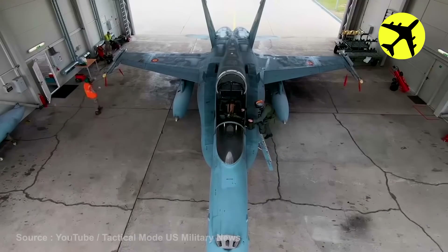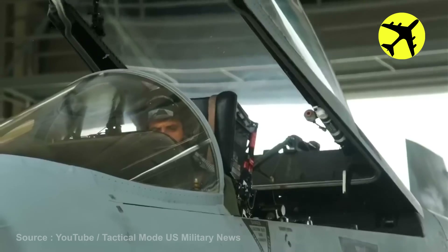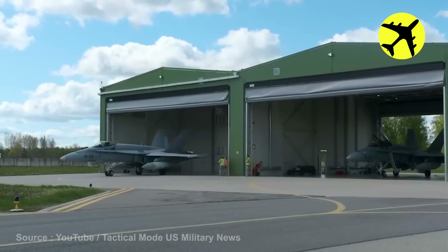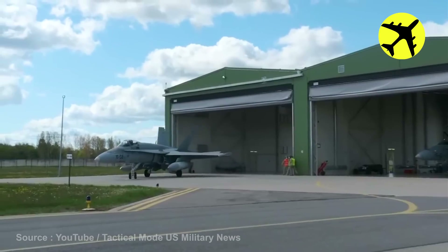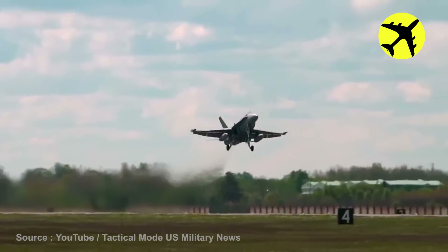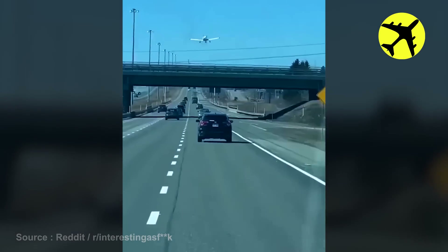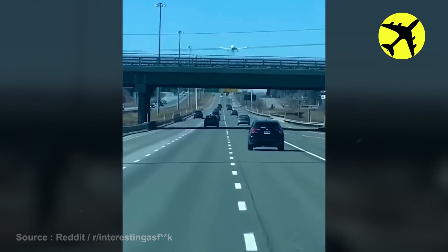This is what happens when NATO F-18 Hornets need to scramble in an emergency. After an engine failure, this plane landed in the middle of the highway.